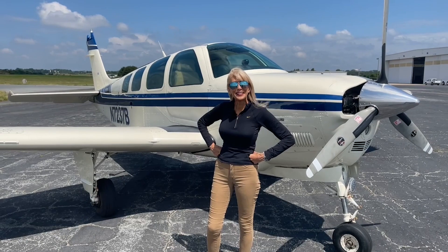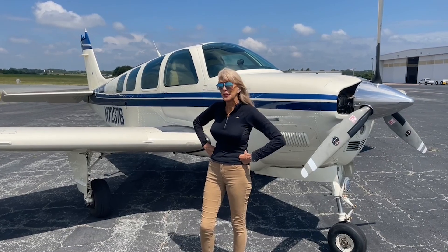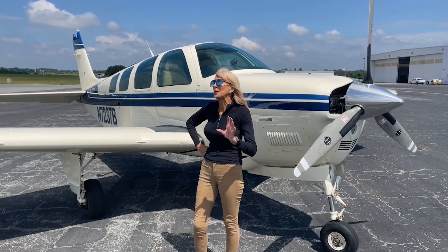Welcome everyone to Piedmont Triad International Airport in Greensboro, North Carolina. Mae Kay Buehler here with Carolina Aircraft. I have a beautiful low-time 1985 A36 to show you — beautiful paint and interior, and the panel is updated and beautiful. Let's take a look.